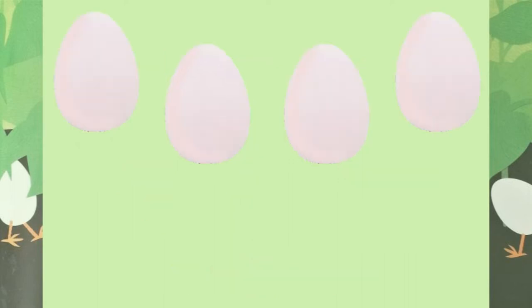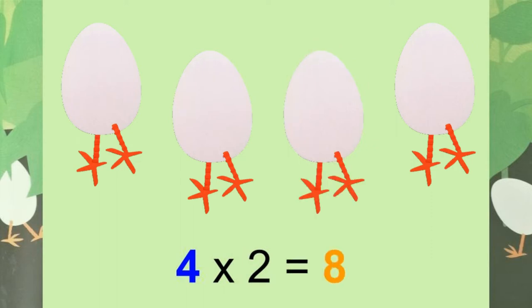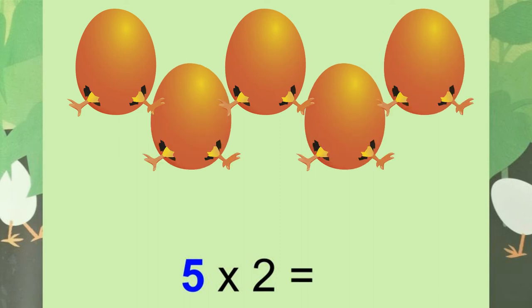Four eggs — how many legs? Two, four, six, eight. Eight legs. Five eggs — how many legs? Two, four, six, eight, ten. Ten legs.